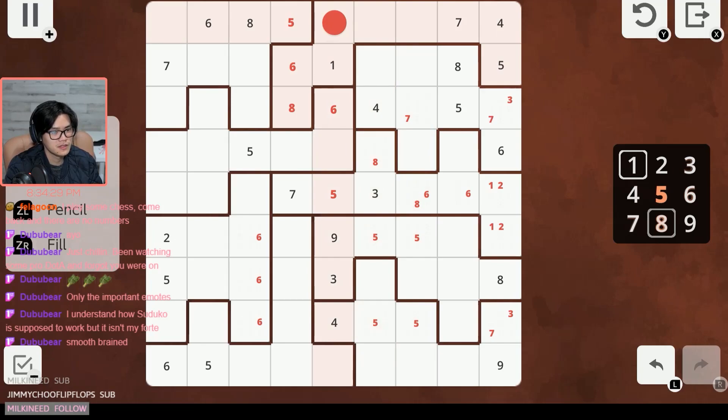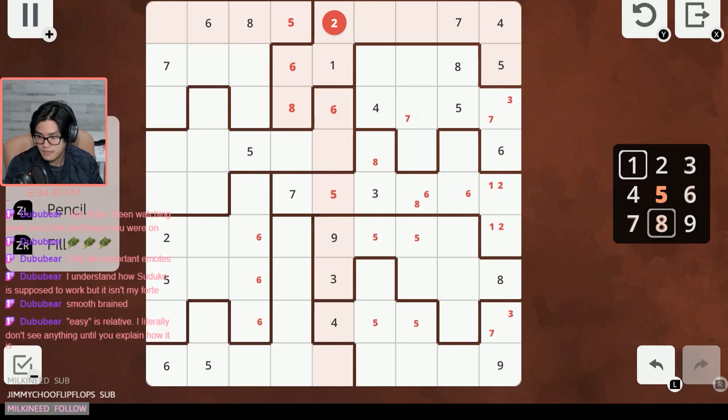That leaves these three with two, three, and nine. Three and nine are in this column and cannot be in this cell, so this cell is automatically a two. Because there's a three and a nine in this column, these three were two, three, and nine — so that leaves this one with just two. This is a three-nine pair, and we can see there's a three here seeing this cell, so this cell must be the three and this cell must be the nine. In this column we're only missing one number now and that would be the one.